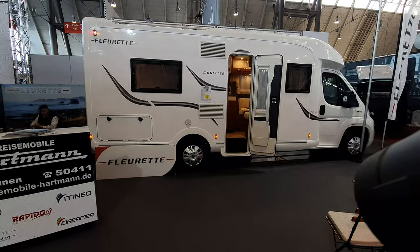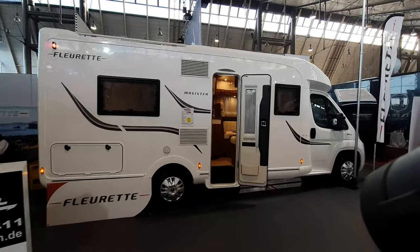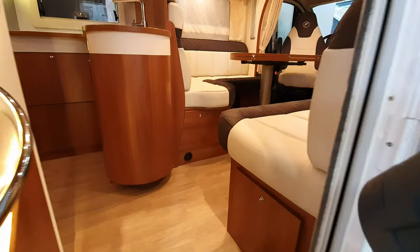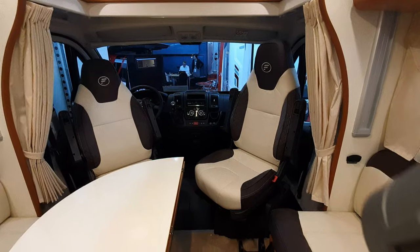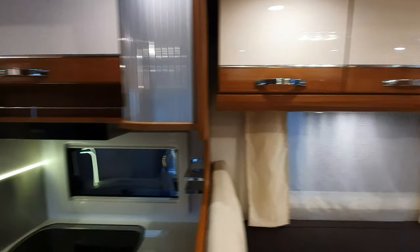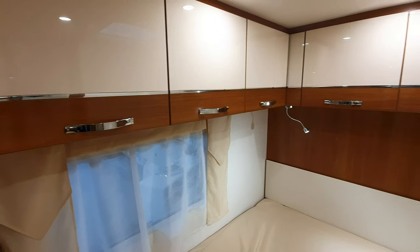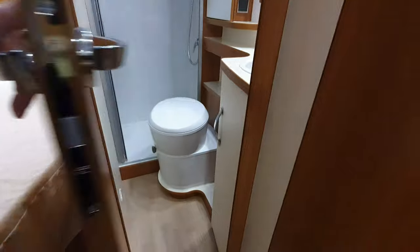Florette is a French brand of motorhomes, now part of the Rapido group. This is the Magister van — it's rather elegant, as you'll see. You're looking at 75,000 euros for something like this, 697 centimeters in length, 234 wide, with 275 in external height. The side bed up here looks extremely elegant — actually far more elegant than the Rapido range, and at a cost not much greater.